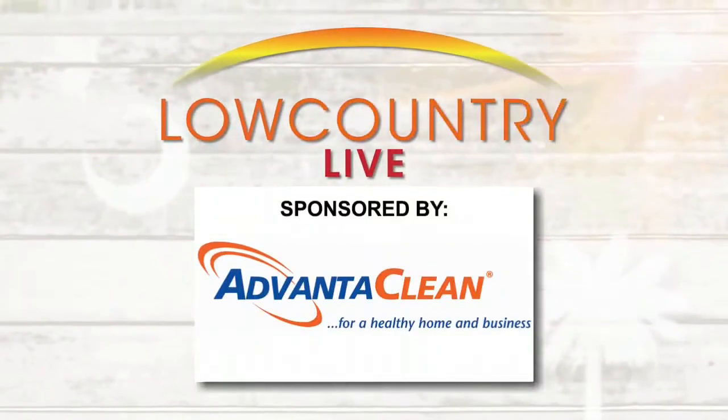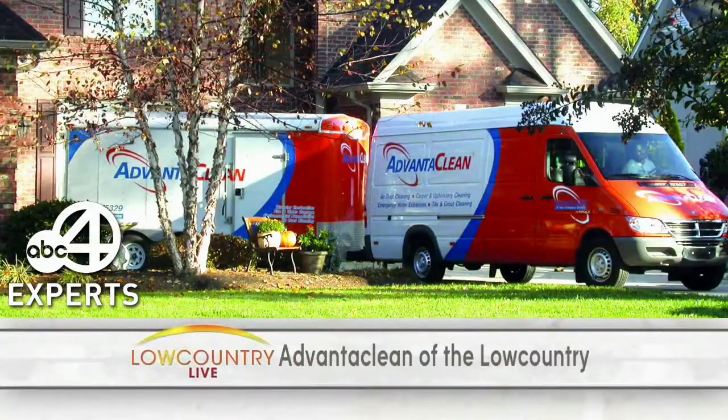This segment is sponsored by AdvantaClean of the Lowcountry. They're ABC News 4's experts in mold and moisture control. And especially after all the rain we've had, now is the time to check your crawl space.